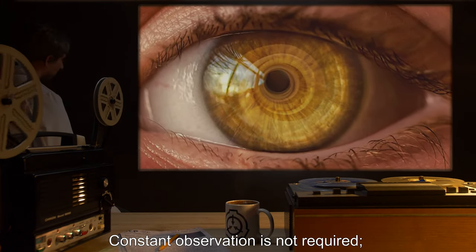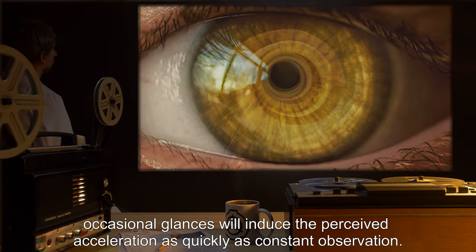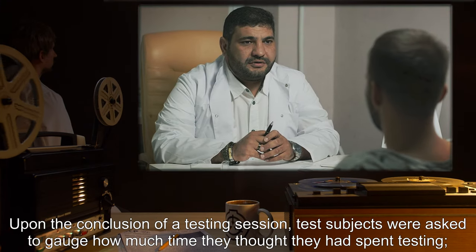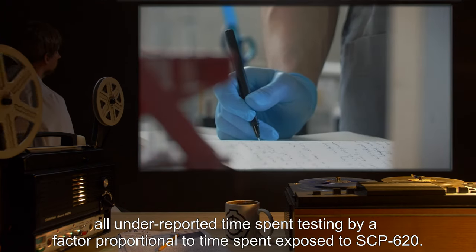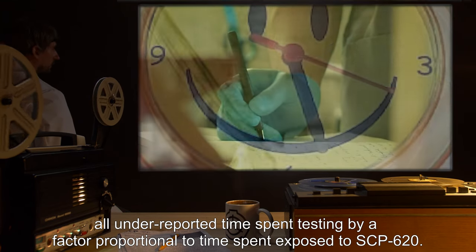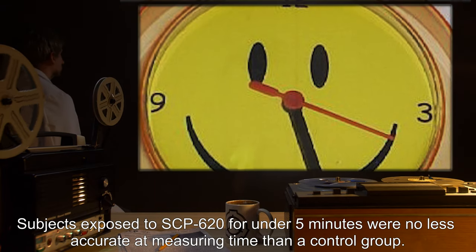Constant observation is not required; occasional glances will induce the perceived acceleration as quickly as constant observation. Upon the conclusion of a testing session, test subjects were asked to gauge how much time they thought they had spent testing. All under-reported time spent testing by a factor proportional to time spent exposed to SCP-620.